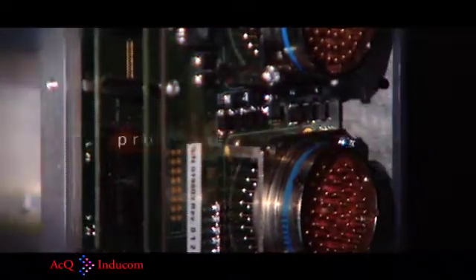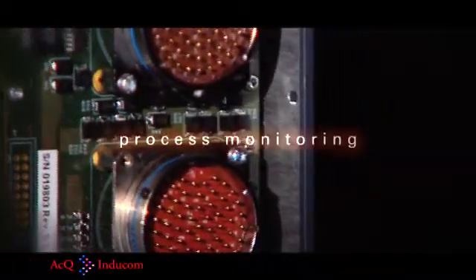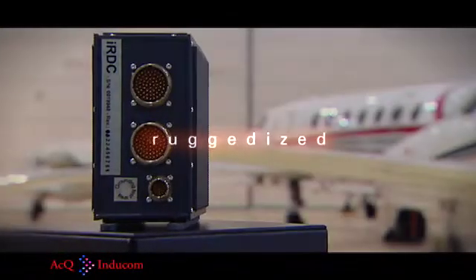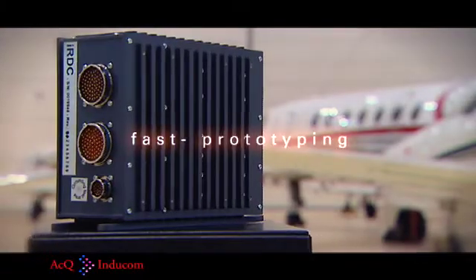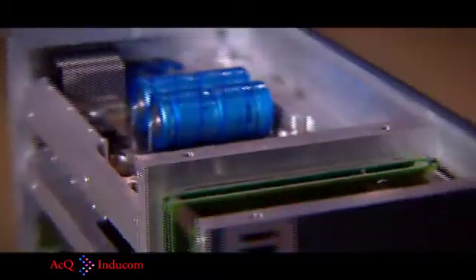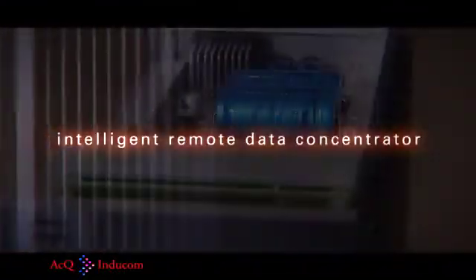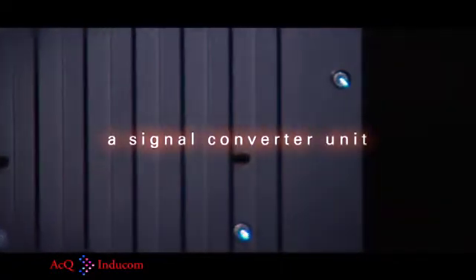Typical applications include data concentration and logging, protocol conversion, measurement and control, data analysis, process monitoring, and health monitoring. LPDAS is both ruggedized and flexible, which makes it well suited for fast prototyping and research and development projects such as demonstrators. Current applications of LPDAS include an intelligent remote data concentrator, a data logging unit in a health and usage monitoring system, and a signal converter unit.